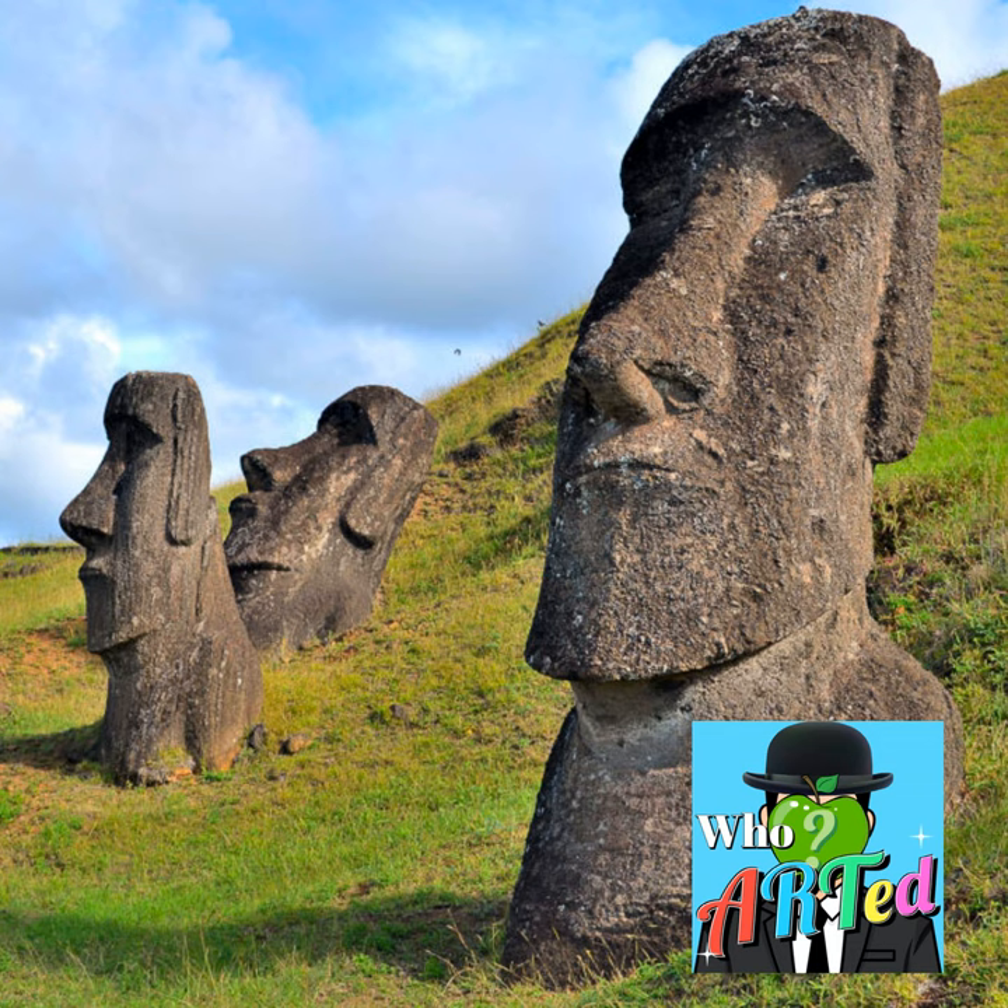Despite their impressive size and intricate detail carved into stone, the Moai were not immune to the ravages of time. Over the years, many of the statues were damaged or destroyed, either by natural events like earthquakes and landslides or human activity. There was an incident a few years ago in which a man was caught after he cut off the ear of a Moai. He was fined the equivalent of $17,000 American dollars, and he was lucky that was it because he faced potentially as much as seven years in prison for that crime.